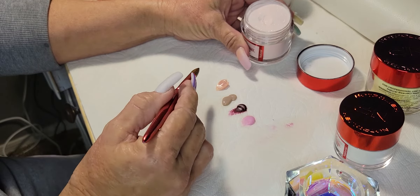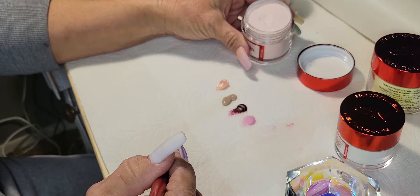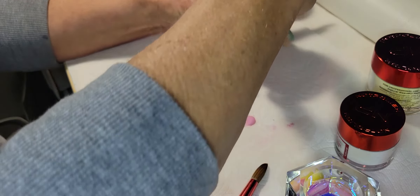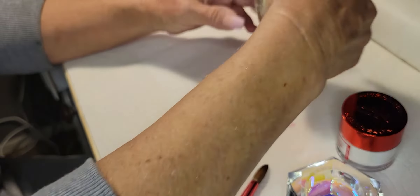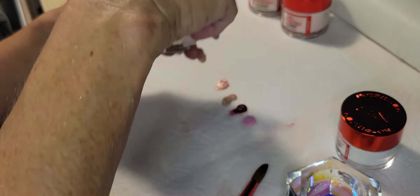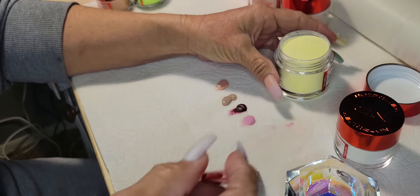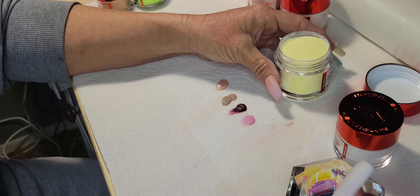Oh, that is beautiful — really pretty! And this is Lightning Strike, a yellow shimmery color. I wouldn't specifically call it a glitter, more of a shimmer.